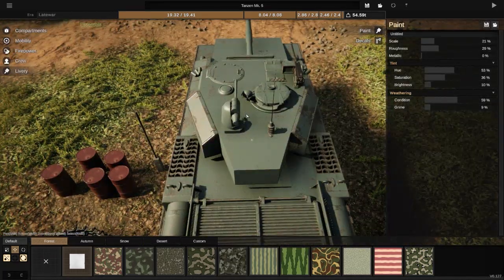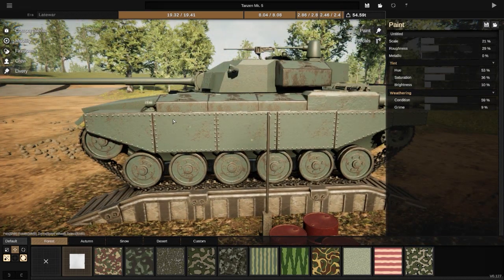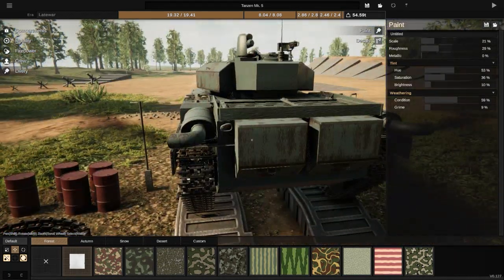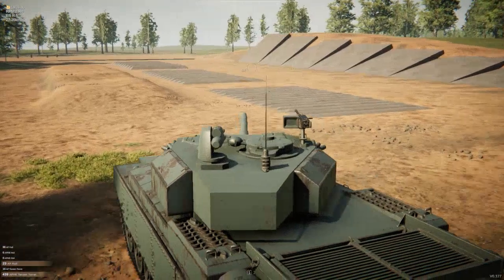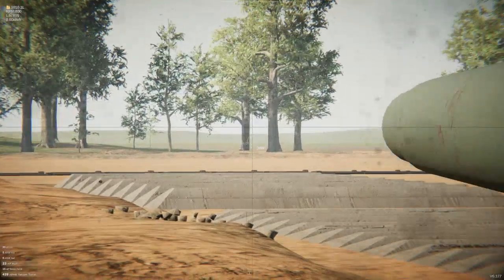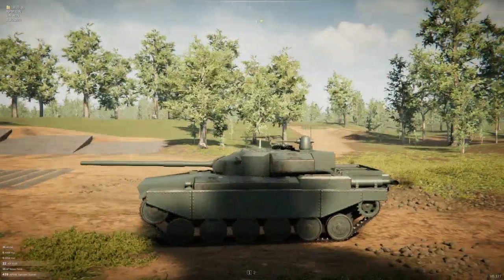This one also has an auto cannon. There are six crew members in here. We have the main cannon — a nice 100mm at 120 — it's a nice one, it's really the best penetration.